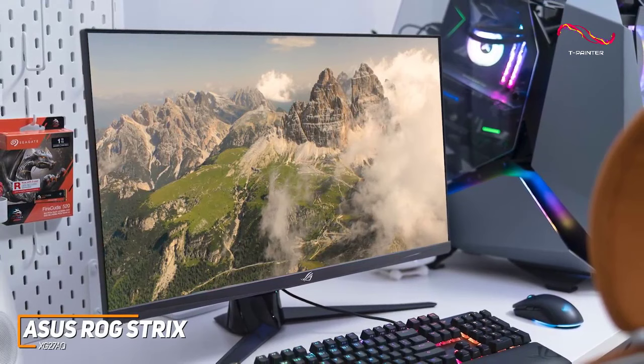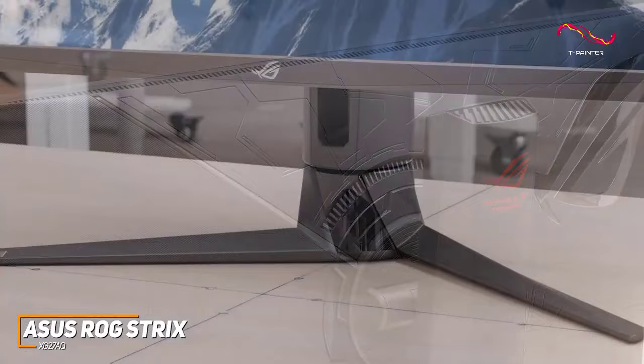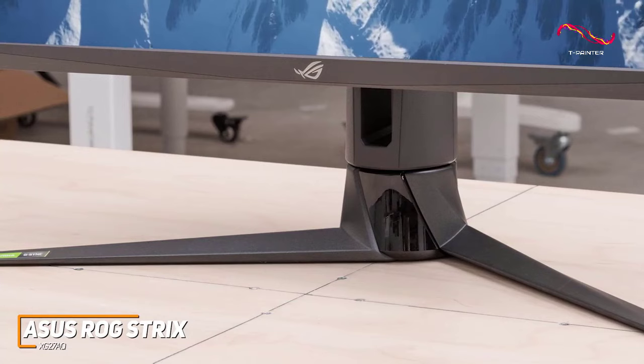It has a gamer-focused design featuring vibrant and customizable RGB lighting on the back panel and solid build quality to hold up over time. Unfortunately, the stand has a fairly wide footprint, but the metal feet keep the monitor stable during intense gameplay, and it offers height adjustments, a pivot function for multi-monitor setups, a broad tilt range, and a swivel mechanism to find an ideal position.